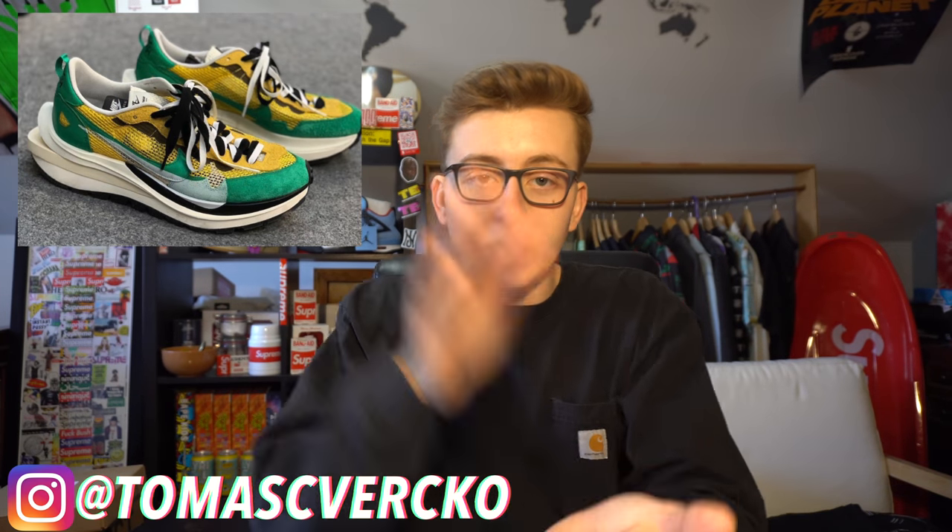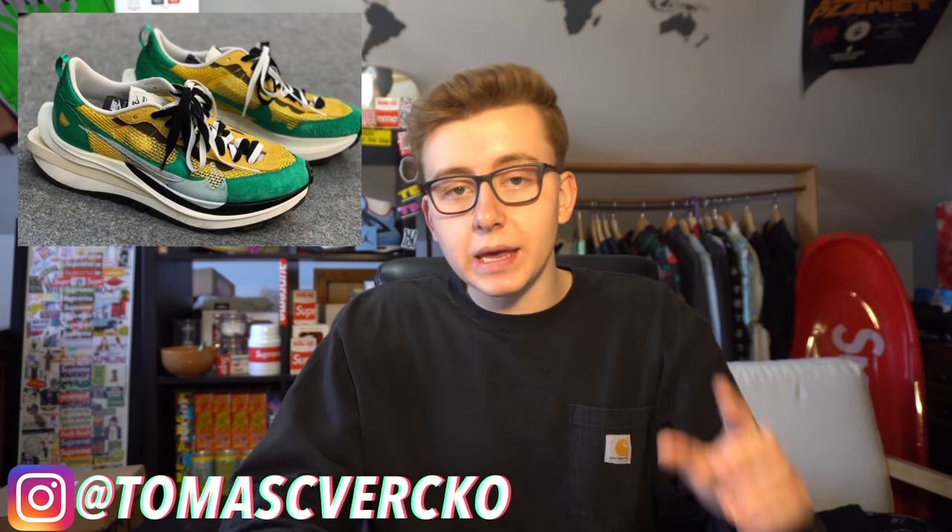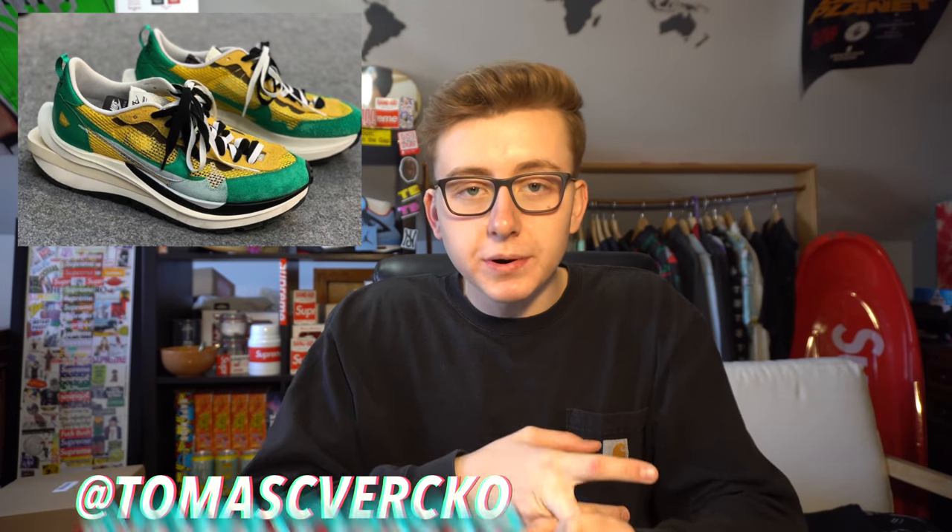Typically they release the Blazers and the Waffles together, but this time they're keeping them separate. We have two different colorways, and we're going to get into the how-to-cop guide, resale predictions, best sizes to go for, hold or sell, and exactly what's going on with the collaboration.